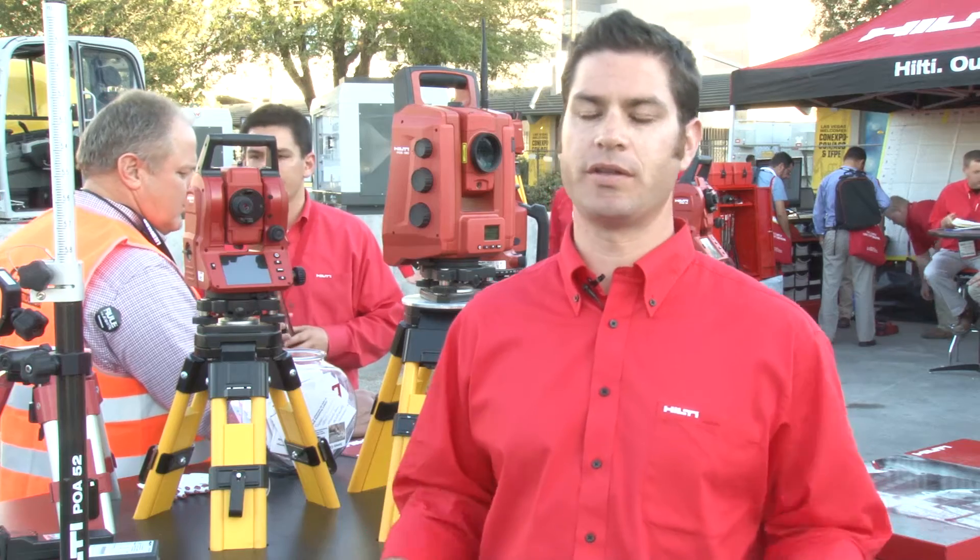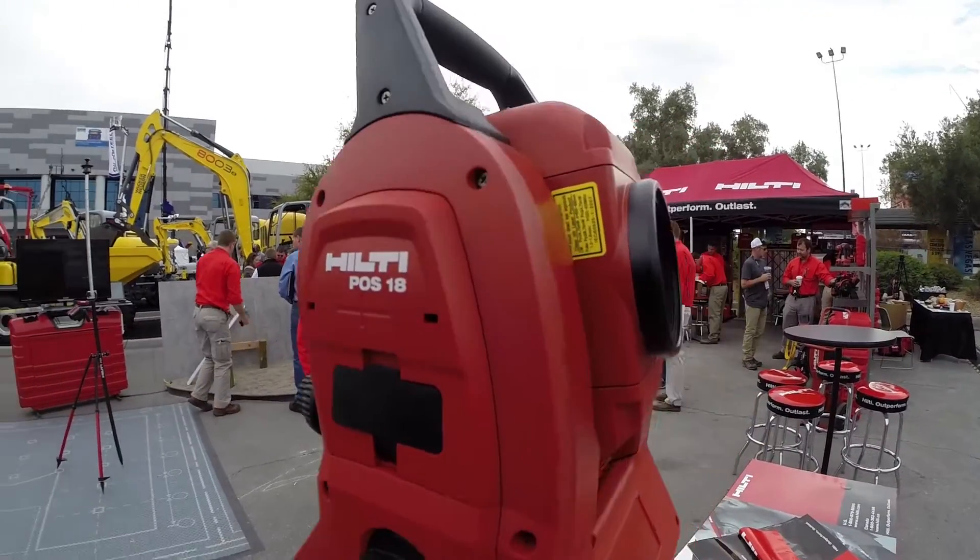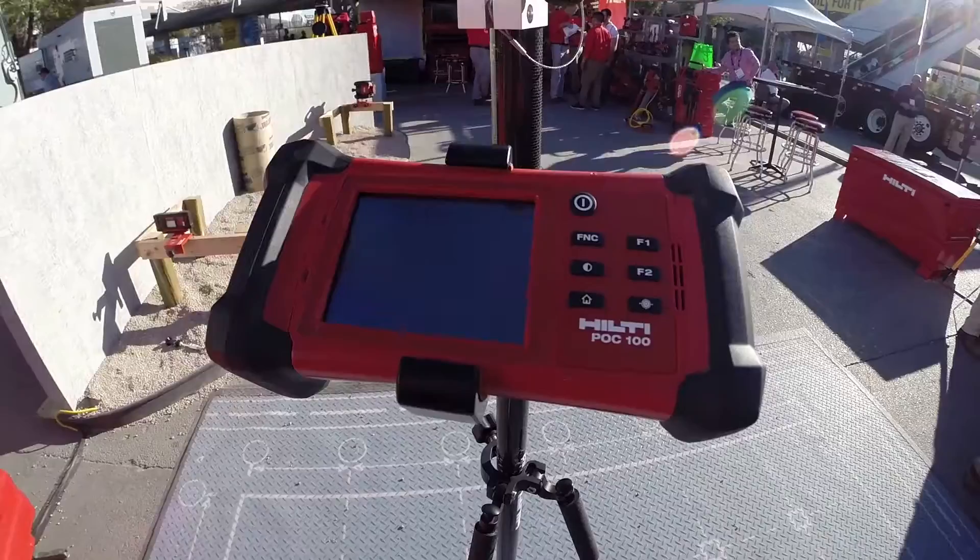First off, what's the difference between the two tools? The mechanical total station is a two-person operation, and the robotic takes it down to a one-person operation.